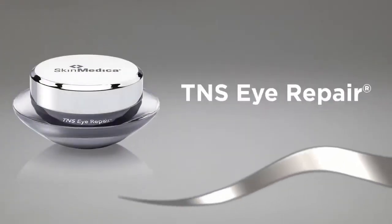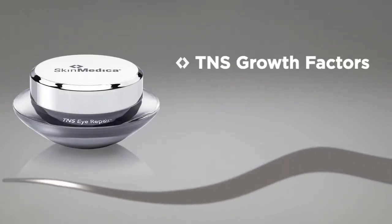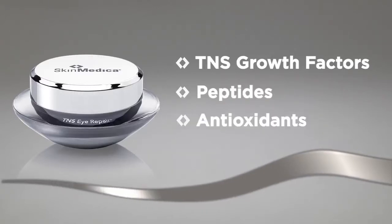Our scientists went to work and the result is an incredibly rich eye cream. To address eye area concerns, it was further fortified with TNS, our patented growth factor blend, along with peptides and antioxidants.